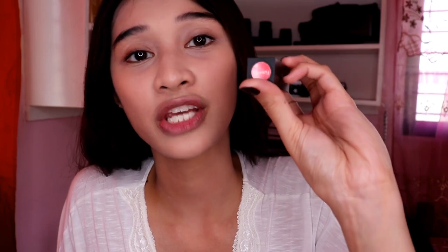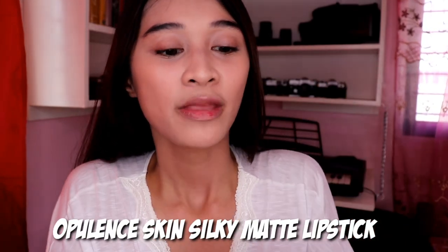After that, I'm putting on lipstick. This is from Opulent Skin — their new lipstick line. This is in the shade Honey, which is my favorite shade from that line. I wear it every day. If you're working and want an everyday lipstick, this works perfectly. It's silky matte, so it's not drying at all — it even moisturizes your lips. It's super pigmented too — just one swipe and you already have color. It's so wearable and suitable for everyday use.